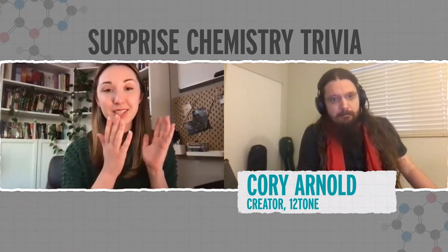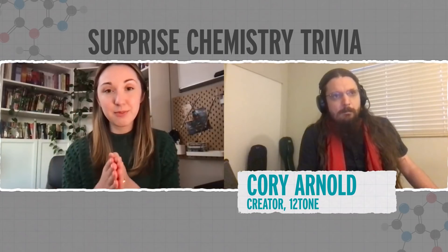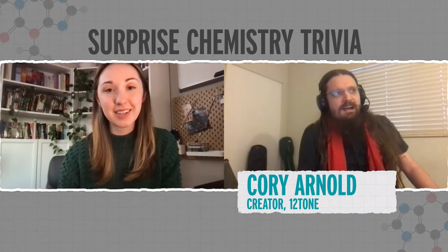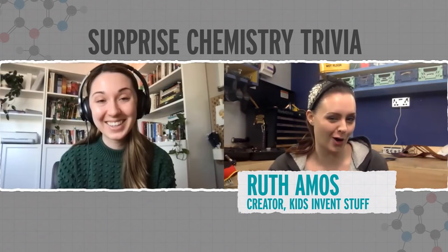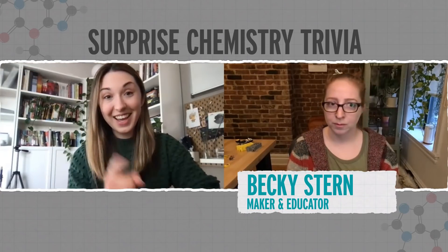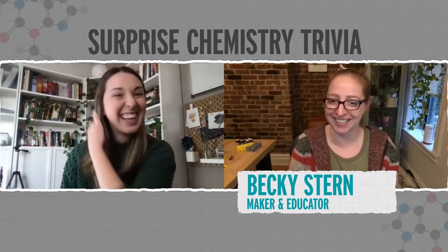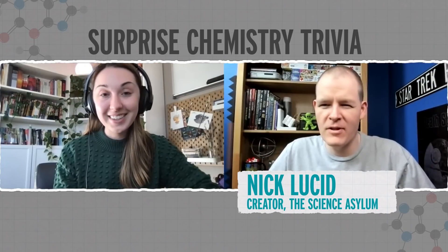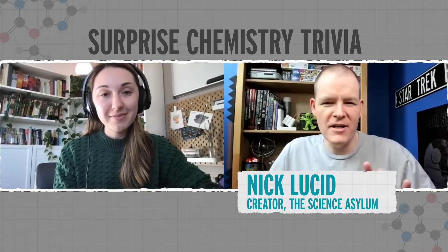If you go to the gas station and you see regular gas and premium gas, can you tell me the difference between the types of gas? I feel like I am being told it's slightly better for my car. It's the octane. But I don't know what that means. The chemical makeup of the gasoline is slightly different. I always assumed premium gas was more pure — like it had less junk in it or something.